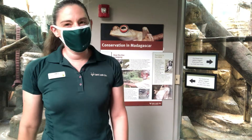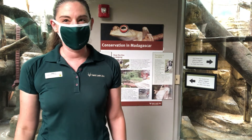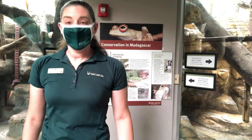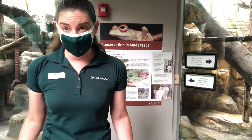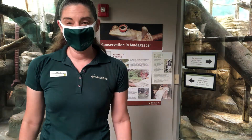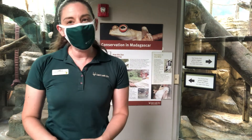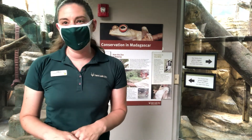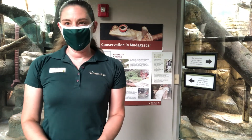Here in the primate house, let's talk about lemurs. Lemurs are the least complex of all of the primates. They only live on the island of Madagascar. They have a little more of a dog-like face, rely more on scent than other primates, and their eyes are a little bit more to the sides than other primates as well.